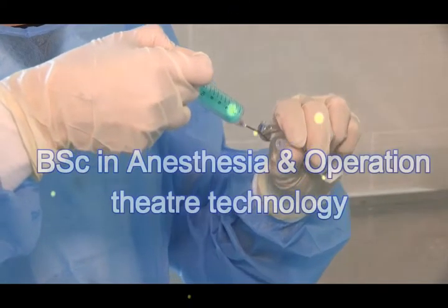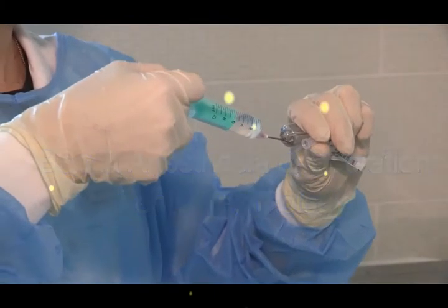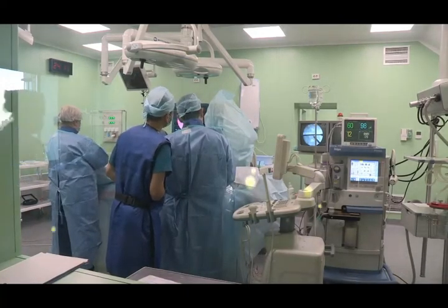In today's video, we are going to talk about B.A.C. Anesthesia and Operation Theater Technology. This course covers career options, salary, and other details about anesthesia and operation theater technology.